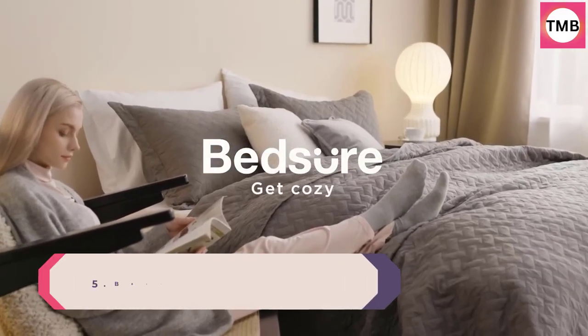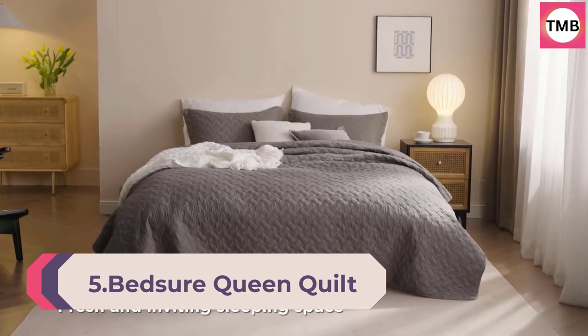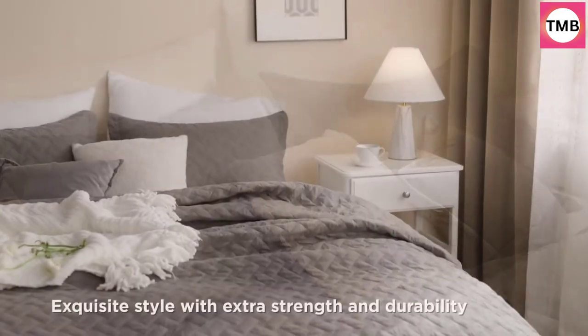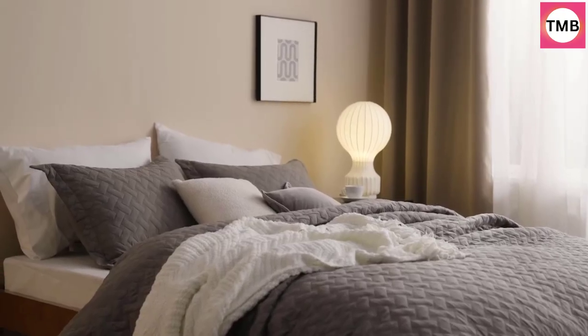Number 5: Bedshire Queen Quilt Bedding Set. Lightweight Spring Quilt, Full/Queen. White bedspreads queen size. Bedding coverlets for all seasons. Includes one quilt and two pillow shams. All season use.